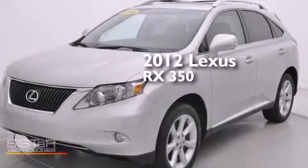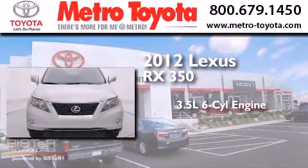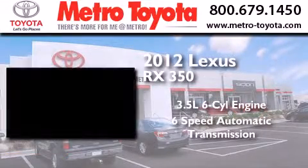This is a 2012 Lexus RX 350. It has a 3.5-liter six-cylinder engine, a six-speed automatic transmission, and all-wheel drive.